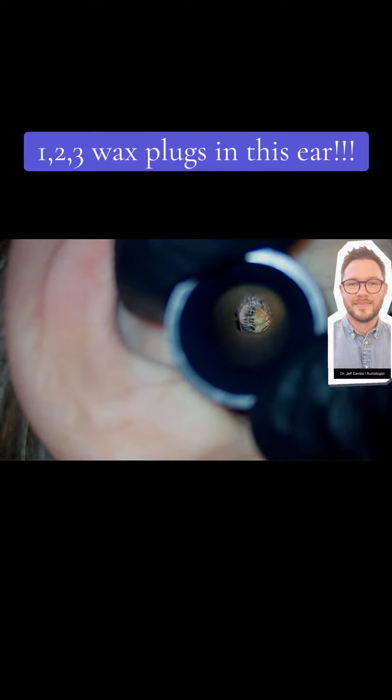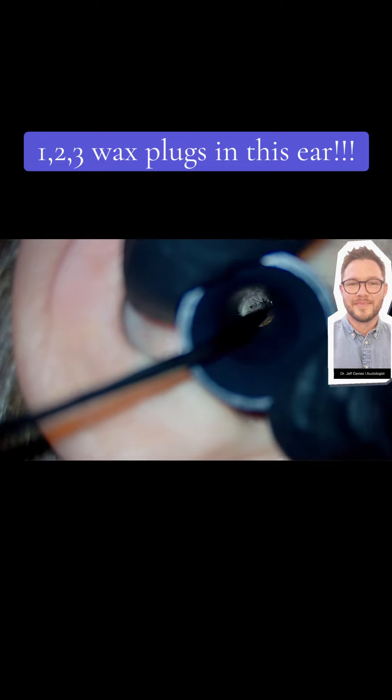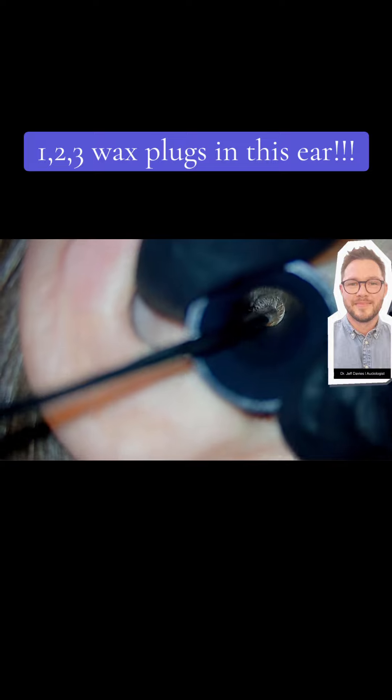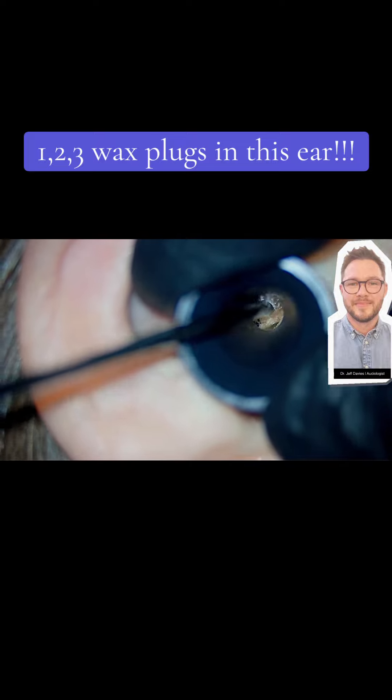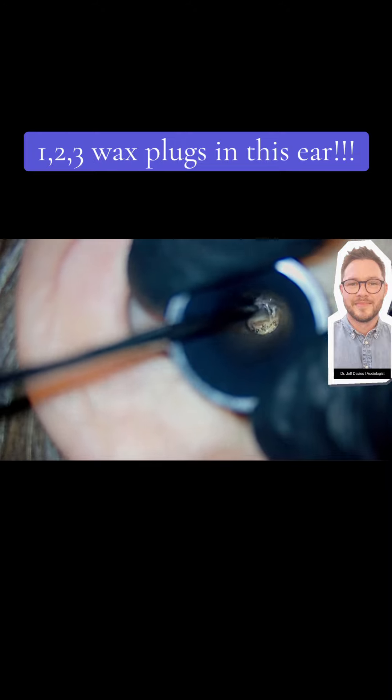She had symptoms of muffled hearing and a blocked sensation. We took a look in her ear and sure enough there was lots of wax blocking the view of the eardrum. There were no gaps, so we went in and started to try and remove it. It was quite hard.